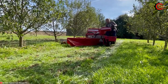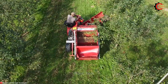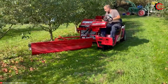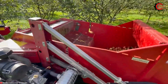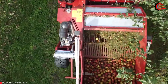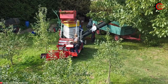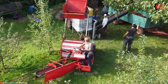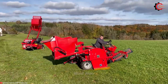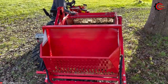Say goodbye to tedious apple picking and enjoy the efficiency of the OB100, with its wider 3-meter picking width, gathering more apples in less time. The OB100 features a multi-stage cleaning system equipped with screens and blowers, ensuring that the harvested apples are exceptionally clean and market ready. By automating tasks like picking and transporting apples, it significantly reduces labor costs, and the efficient cleaning system results in higher product quality, boosting profits for growers. The OB100, with its rapid harvesting capabilities, minimizes crop losses while maximizing yields.